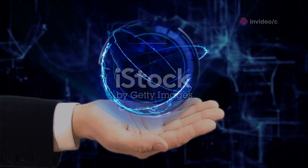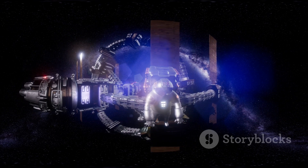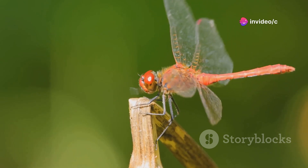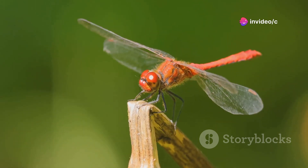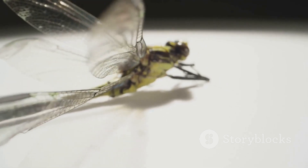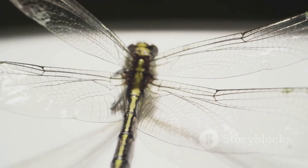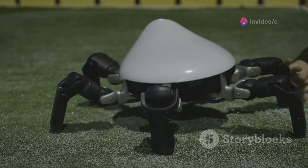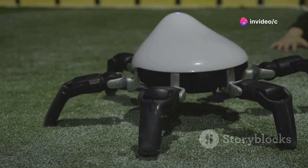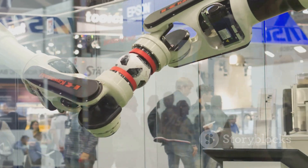Last but not least, we're ending our countdown with a gadget that's straight out of a sci-fi film. Get ready to meet the Dragonfly robot — a marvel of engineering that's pushing the boundaries of what's possible in the world of robotics. This incredible machine mimics the flight patterns of a dragonfly, hovering, darting, and changing direction with incredible precision. It's lightweight, agile, and packed with sensors that allow it to navigate complex environments with ease. The future of robotics is here, and it's taking flight.